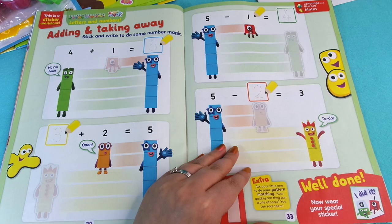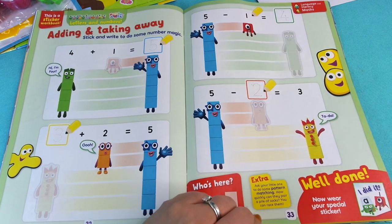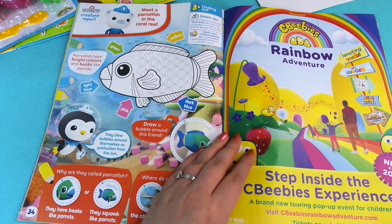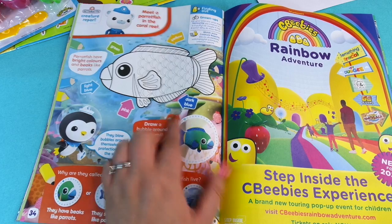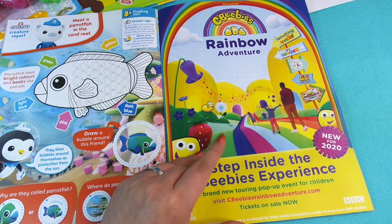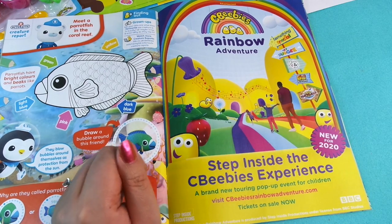On the next page we've got 'Adding and Taking Away' — stick and write to do some number magic. Then we have 'The Creature Report' which is Octonauts. There's also an advert — it says New for 2020: The Rainbow Adventure. That sounds nice — a touring bed. That sounds cool.